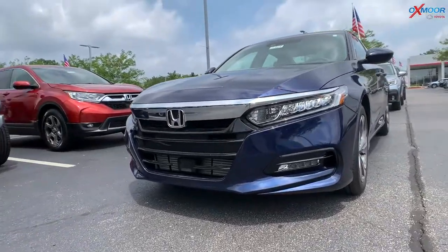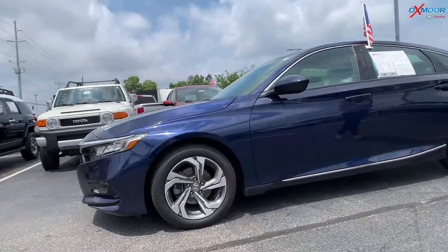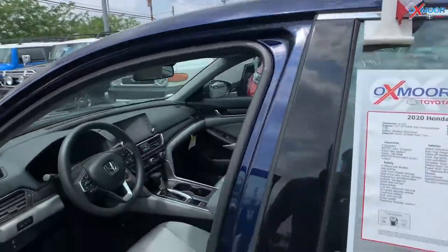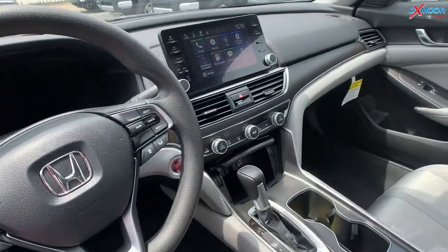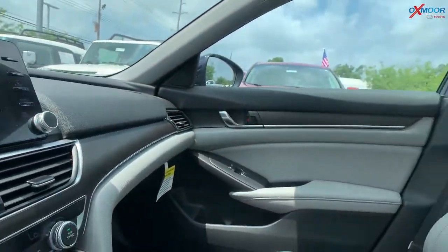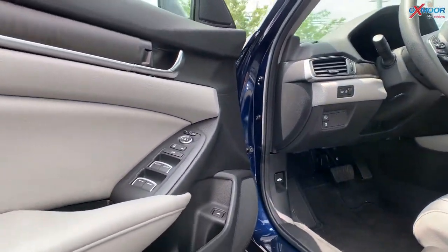This is a 2020 Honda Accord EX. The exterior color is called Obsidian Blue Pearl. The vehicle does have a sunroof, there are 17-inch alloy wheels. You are going to have eight speakers throughout this vehicle, with Sirius XM, AM, and FM radio. It's going to have that ivory seat interior.